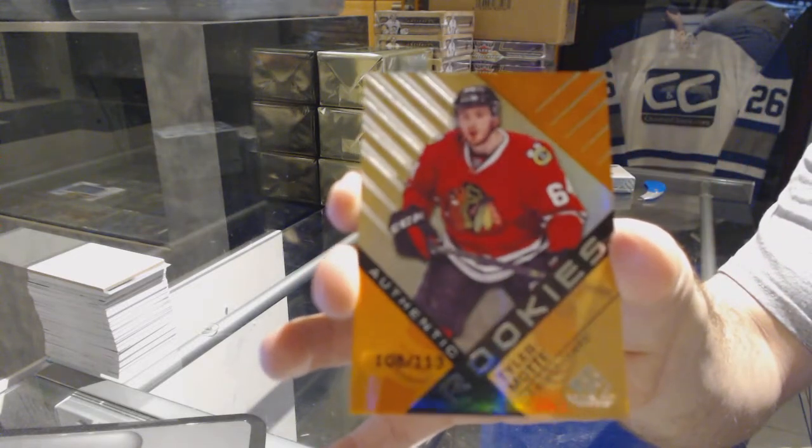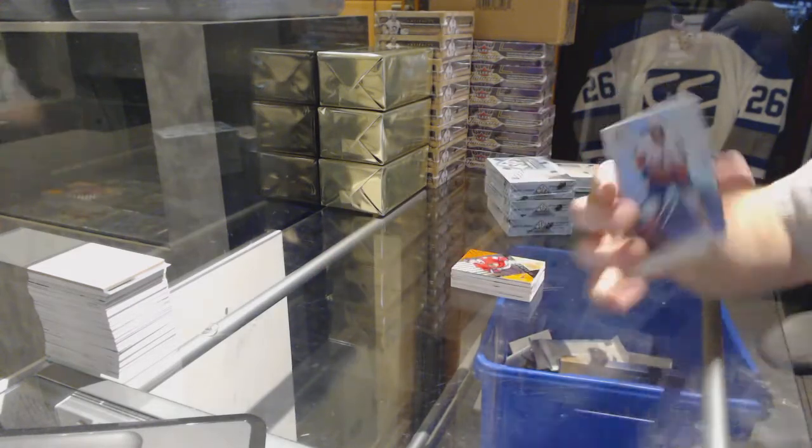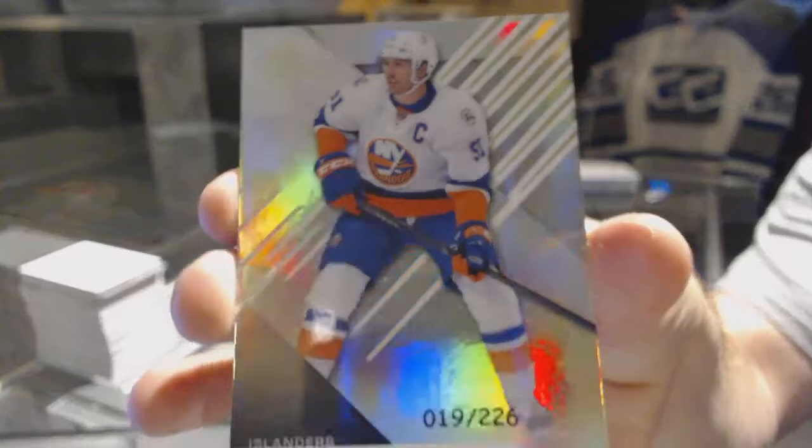For the Chicago Blackhawks — Tyler Motte, orange rainbow rookie, numbered 113. Tyler Motte. And number 226 — John Tavares for the Islanders.